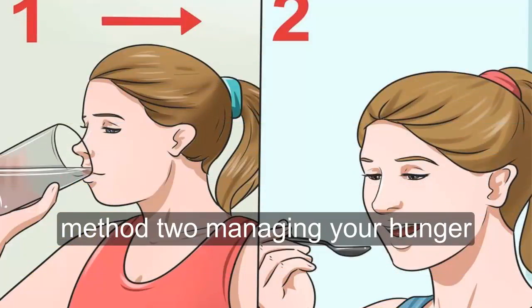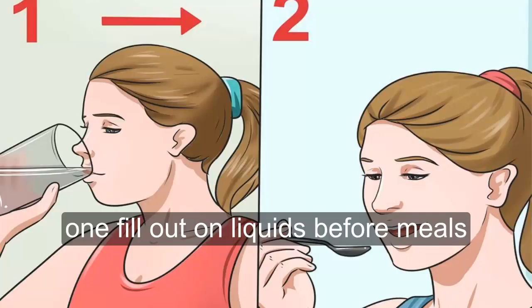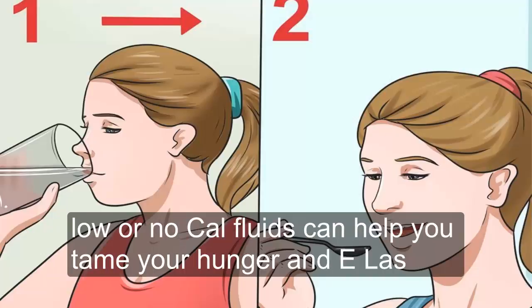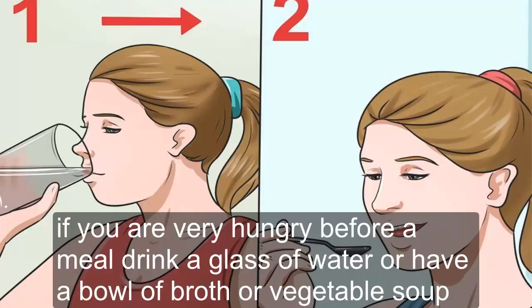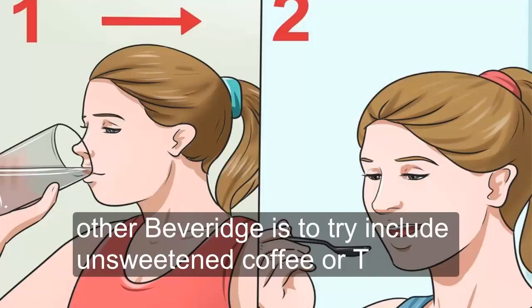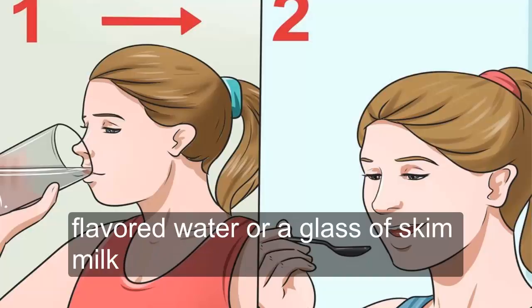Method 2: Managing Your Hunger. Tip 1: Fill Up on Liquids Before Meals. Studies have shown that filling up on low or no-calorie fluids can help tame your hunger and help you eat less. If you are very hungry before a meal, drink a glass of water or have a bowl of broth or vegetable soup. Your stomach will feel physically full, and the flavor can trick your brain into thinking it had more to eat. Other beverages to try include unsweetened coffee or tea, flavored water, or a glass of skim milk.